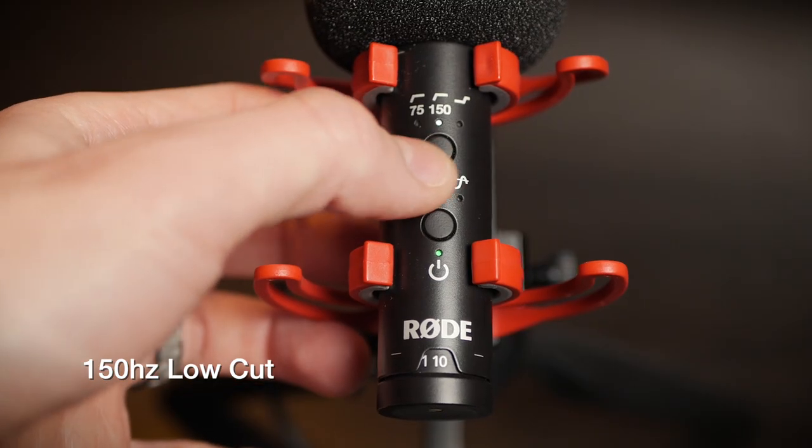And now we have the 150 hertz engaged. You should notice a significant drop in the bass tone, the lower register of my voice — it should sound a lot thinner, because this would be designed to cut out fan noise, wind noise, and air conditioning. In a little bit, I'm going to do an actual test of a fan pointed directly at this mic so we can listen to the different low cuts again and get a feel for how they react.